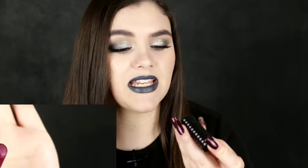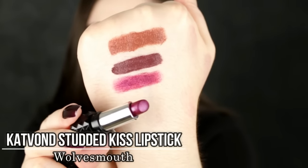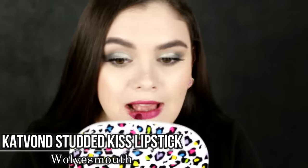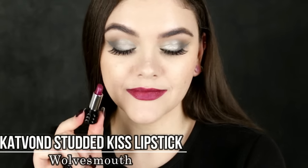My number three pick — I know this might be cheating a little bit since it's from her permanent line — but this is the Kat Von D studded kiss lipstick in the shade Wolf's Mouth. If you guys follow me on Snapchat, you know I've raved about this. I would describe it as a purple berry tone with a beautiful satin shimmer that looks more like a cranberry color. These lipsticks smell like vanilla cupcake batter — amazing. The formula is smooth and comfortable, doesn't dry out your lips. There's just something about this shade that pulls me in. It's like the most beautiful color, perfect for fall.